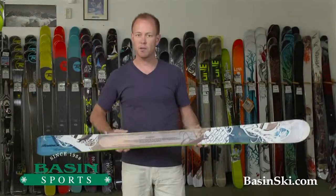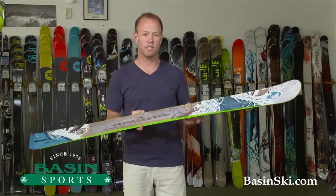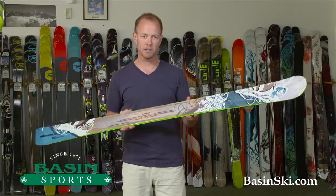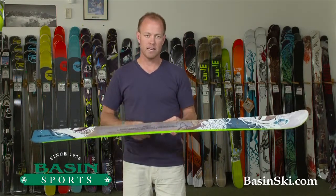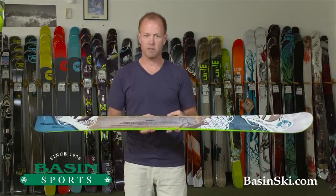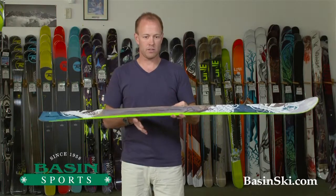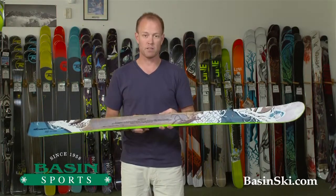Hi, this is Brett from Basin Ski Shop located in Killington, Vermont. I'm holding in my hands a 2014 Nordica Hells Bells. This women's specific ski is from their Hellenbach series, and what I've seen in ski widths — this one particularly being at 90 millimeters — is that the industry is gravitating towards wider skis, especially in women's skis.